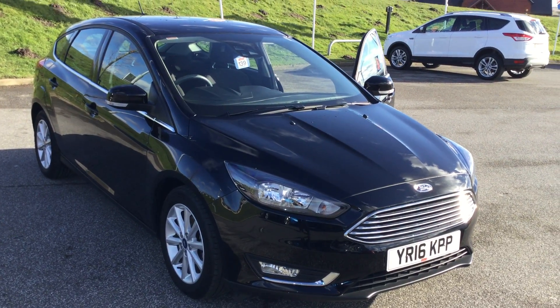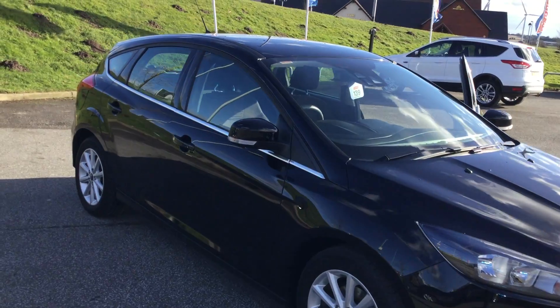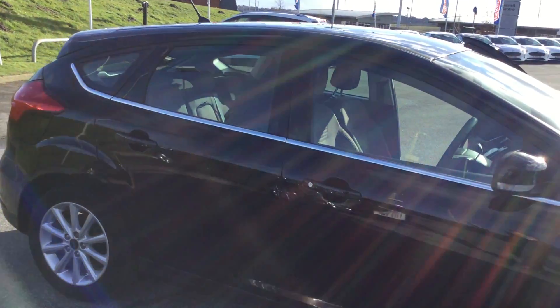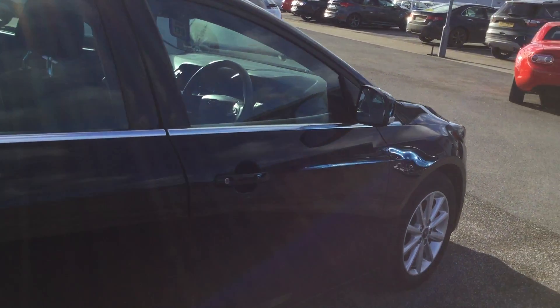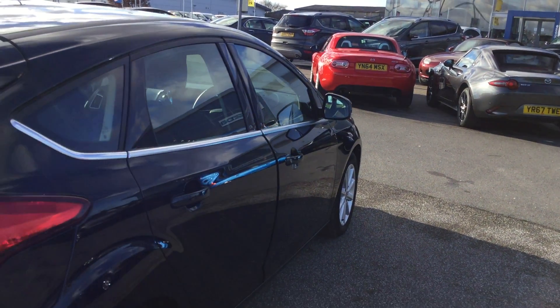Good afternoon folks, Mark Hayes here, Perry's Mansfield. Absolutely stunning shadow black Ford Focus 1.5 diesel, 120 brake horsepower, titanium specification, five doors to this car, one local owner from new on this car, 17,000 miles, and it's got a full Perry's dealership service history.